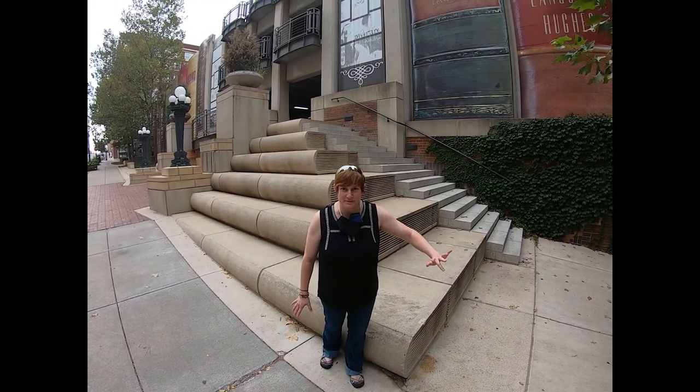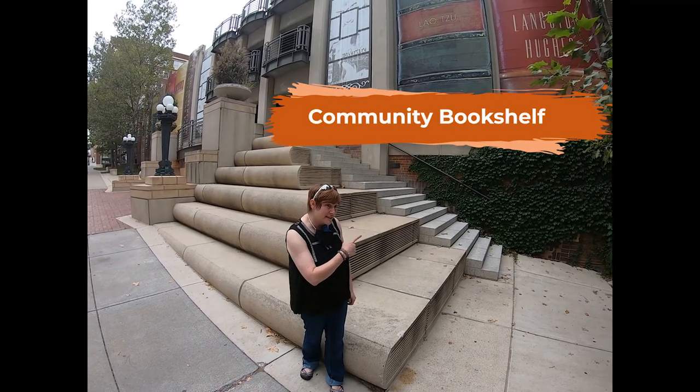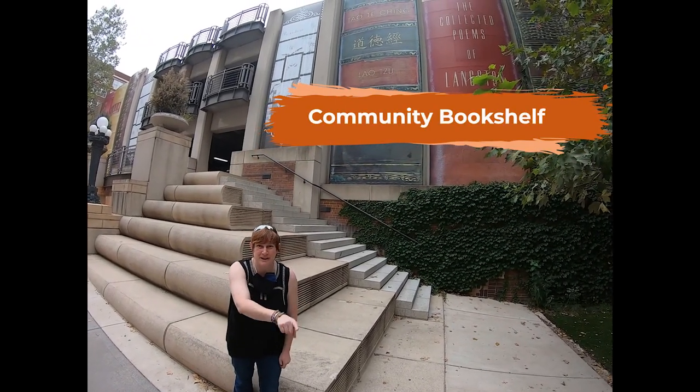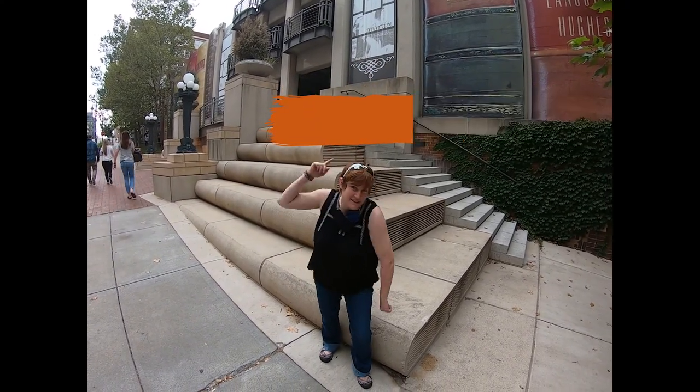There are so many hidden gems in Kansas City. This is one, and then there's one of my favorites right around the corner. Let's go!